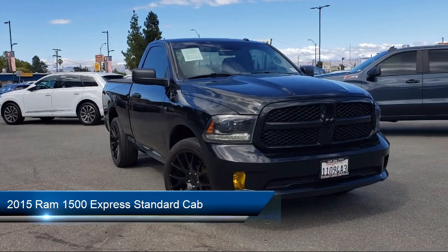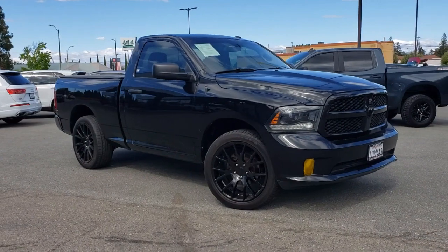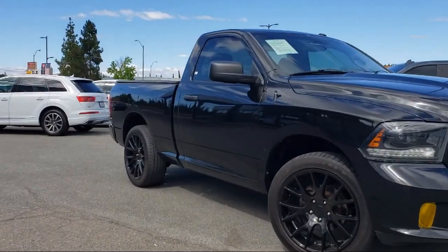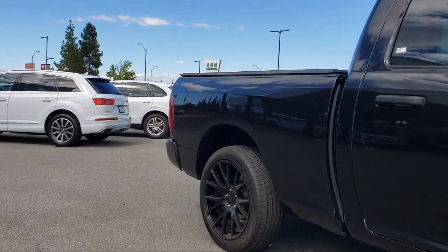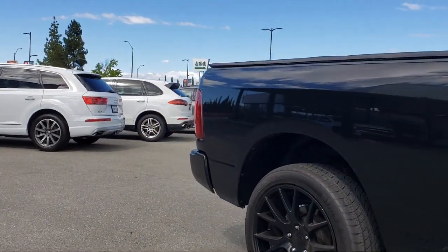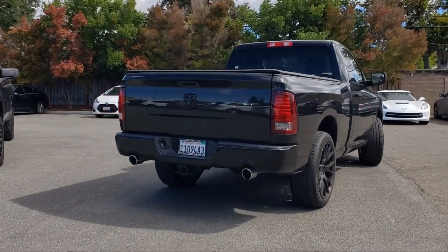It comes equipped with power and remote entry, heavy-duty vinyl 40-20-40 split bench seat, park view rear backup camera, dual front side impact airbags, fully automatic headlights, Sirius XM satellite radio, air conditioning, and a tire pressure monitoring system.